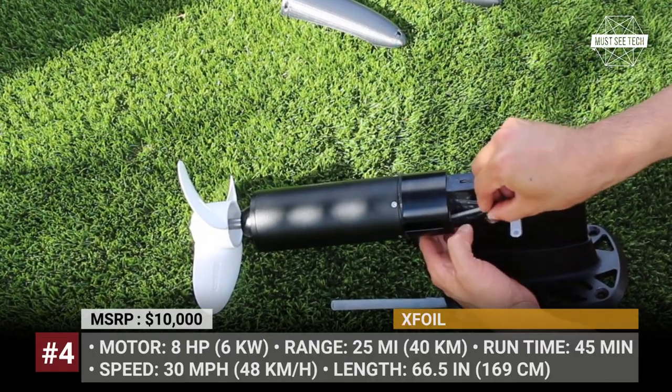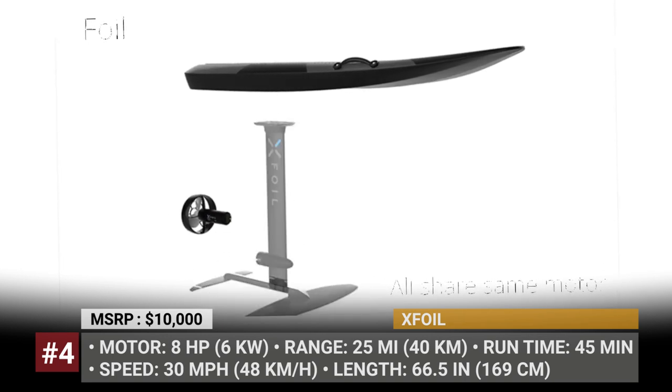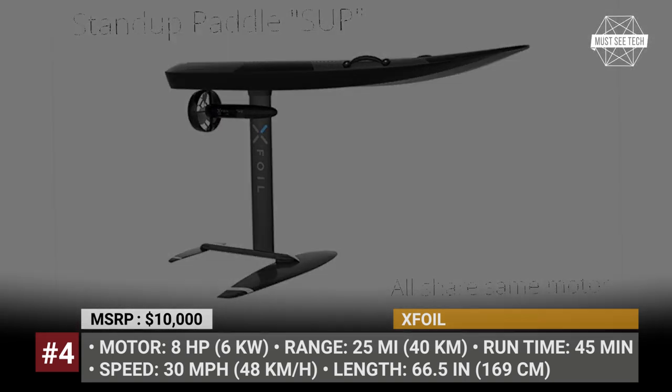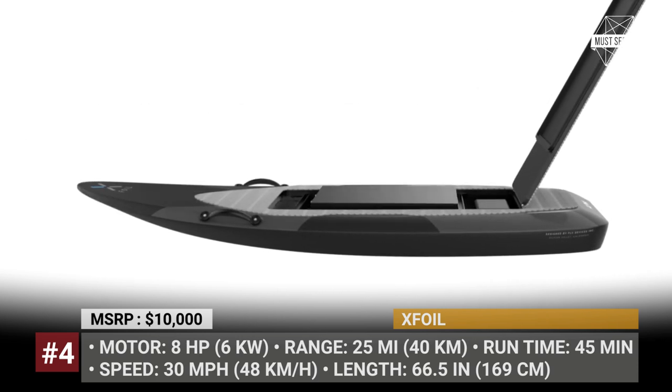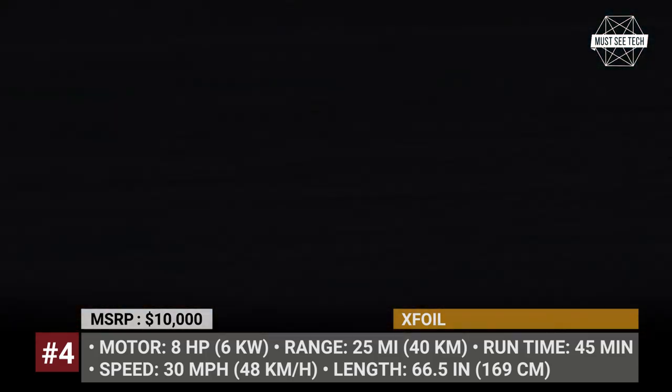X-Foil. In 2022, adventurous souls with deep pockets can make their seaside recreation even more exciting. We introduce to you the X-Foil, a versatile three-in-one watercraft that can glide on the surface of the water and above it.